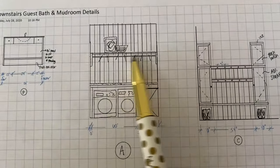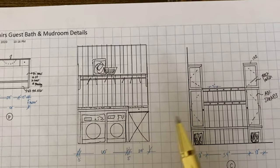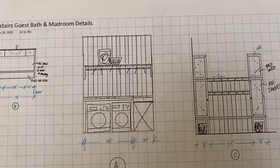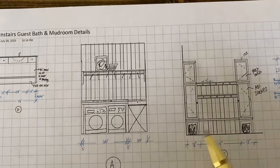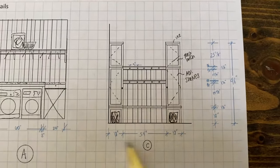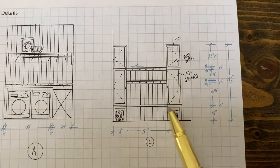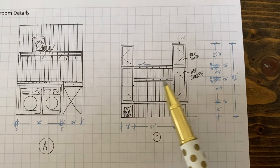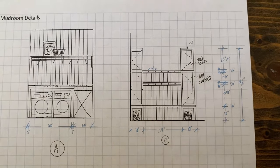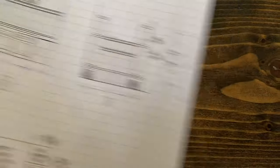We've got a great hanging space above the washer and dryer for hanging clothes, with a nice shelf above. Across the way when you walk in the door, you're going into the mudroom space — two lockers with a great bench where you can put baskets underneath, and lots of spots to hang coats, backpacks, purses, and all that kind of good stuff.